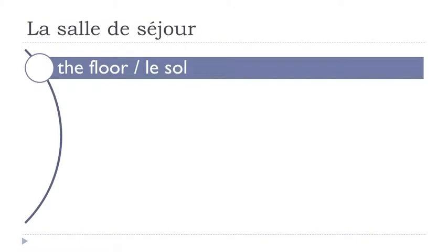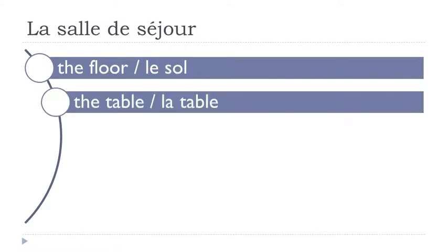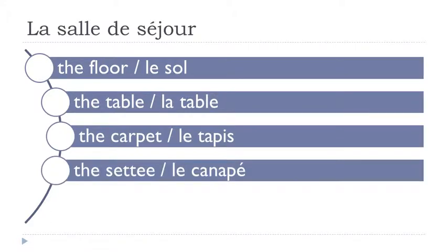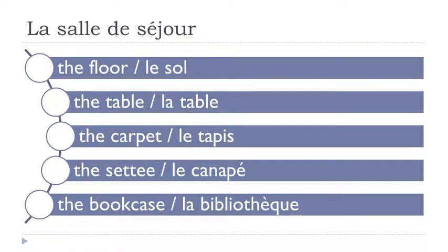Le sol. La table. Le tapis. Le canapé. La bibliothèque.